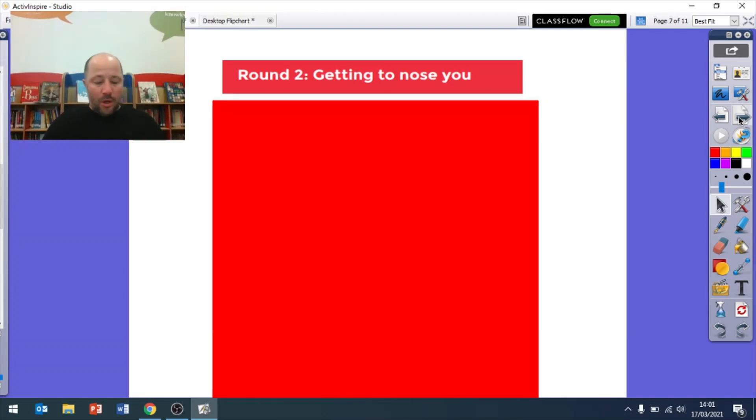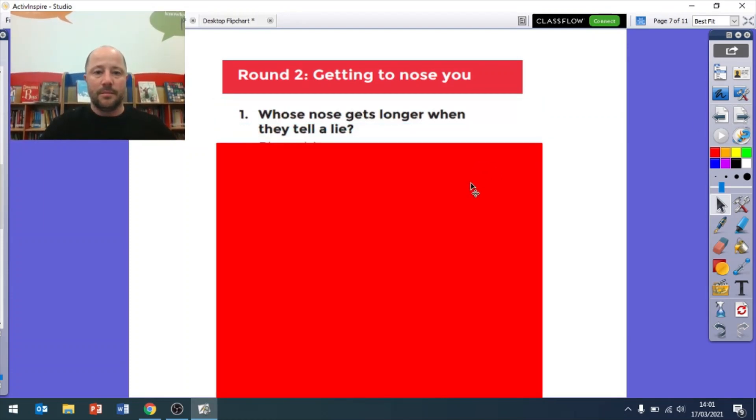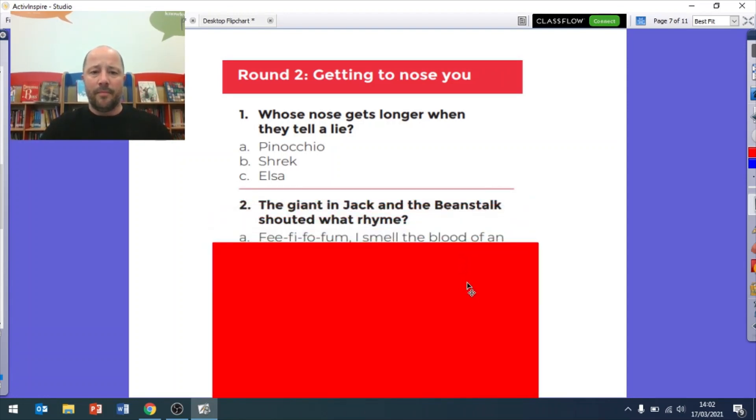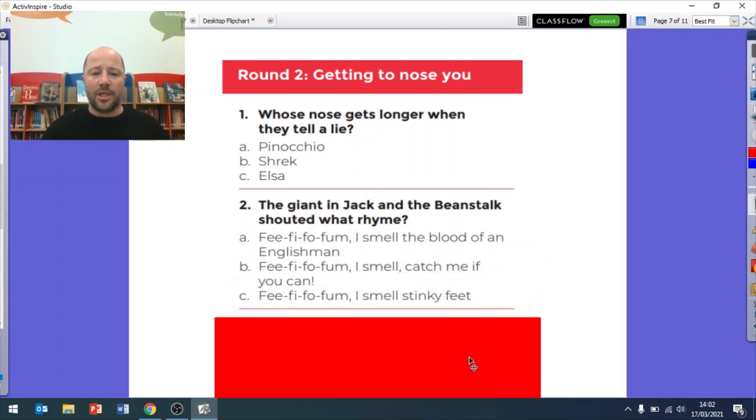Round two, question one: whose nose gets longer when they tell a lie? Is it A Pinocchio, B Shrek, or C Elsa? Question two: the giant in Jack and the Beanstalk shouted what rhyme? Is it 'fee-fi-fo-fum, I smell the blood of an Englishman', 'fee-fi-fo-fum, I smell catch me if you can', or 'fee-fi-fo-fum, I smell stinky feet'? What did the giant say - A, B, or C?